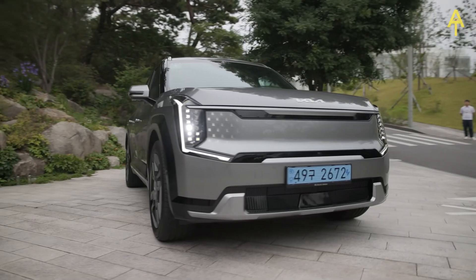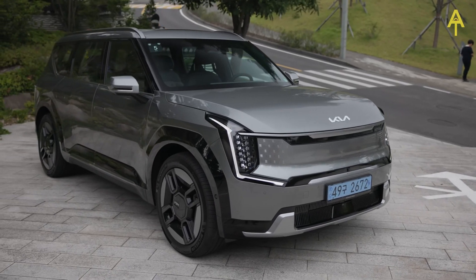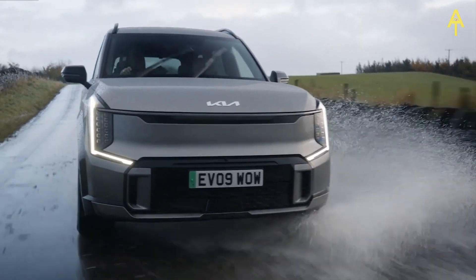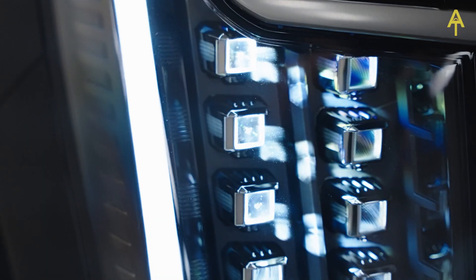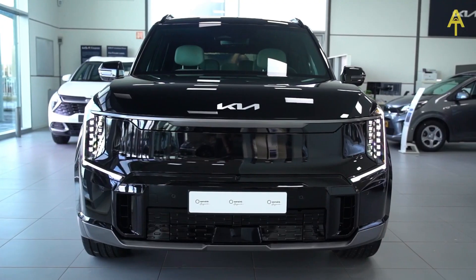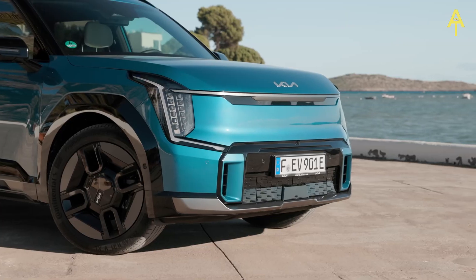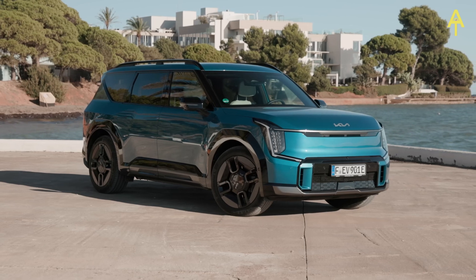Starting at the front, the EV9 boasts a distinctive and commanding presence with a bold and modern front fascia. The signature tiger-nose grille has been reimagined, seamlessly integrating with the futuristic LED headlights that give the vehicle a sharp and focused look. The grille design not only enhances the car's aerodynamics, but also adds a touch of sophistication to the overall aesthetic.